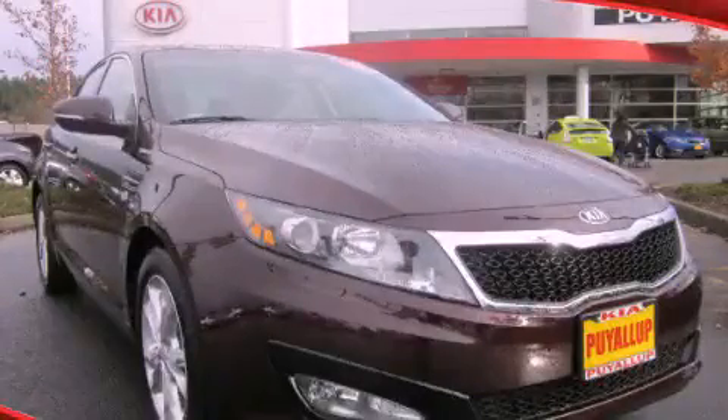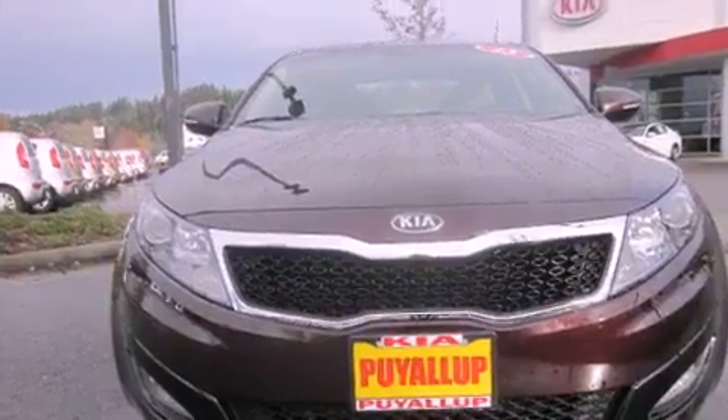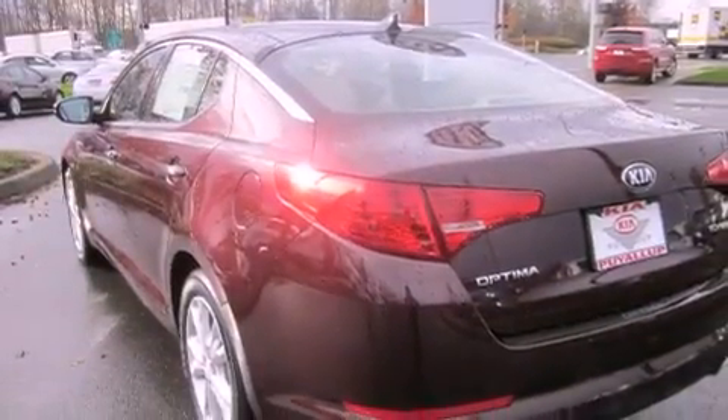This is a brand new 2013 Kia Optima. Features include alloy wheels, a rear folding seat, cruise control, a CD player, an anti-lock braking system, and full power accessories.